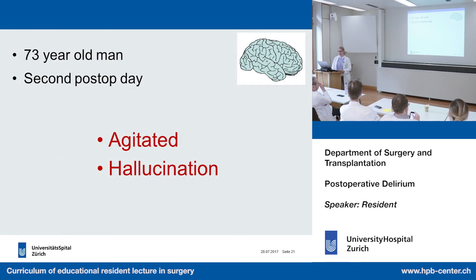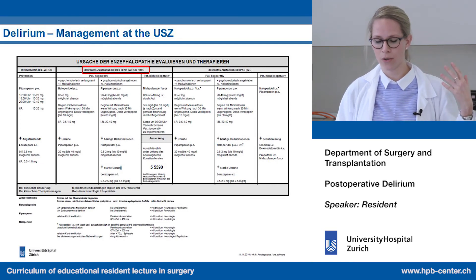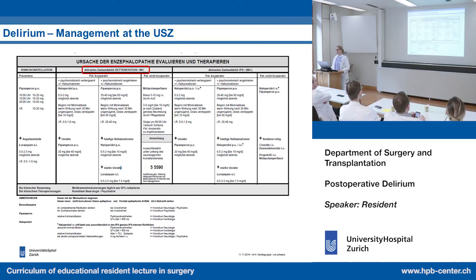Back to our patient: the 73-year-old man, second post-op day, emergency laparotomy, high inflammatory parameters, wandering eyes, agitated, and wanting to pull out all his drains. For therapy, our management has three main components: prevention, treatment on the normal ward and IMC, and ICU treatment — though we won't discuss ICU treatment today.